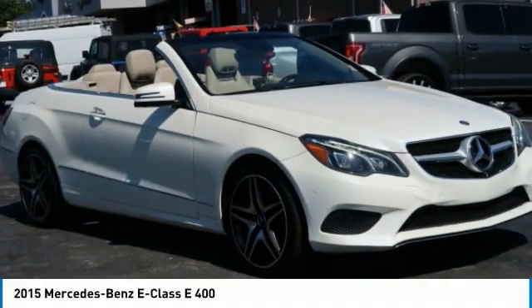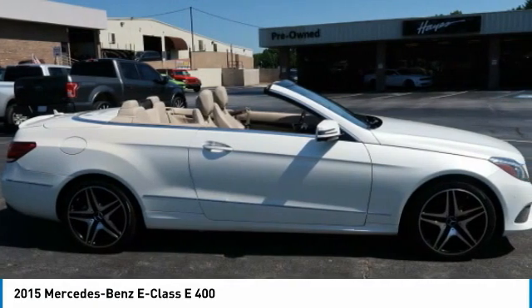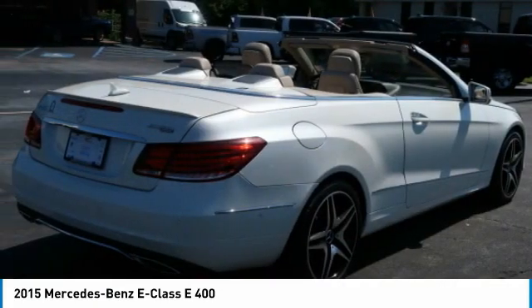2015 E-Class. Some predict the future, we prefer to build it. The Mercedes E-Class is an impressive ride, very smooth and punchy.